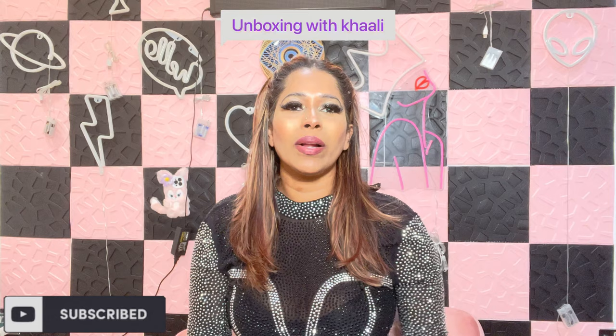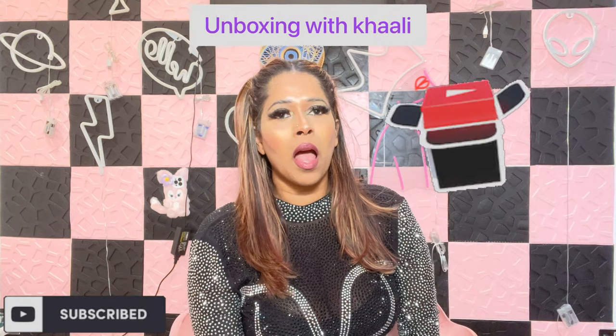Welcome to my channel guys. My name is Kali. Today I am going to do some unboxing. I made some purchases from Gucci and LV. So let me show you guys.